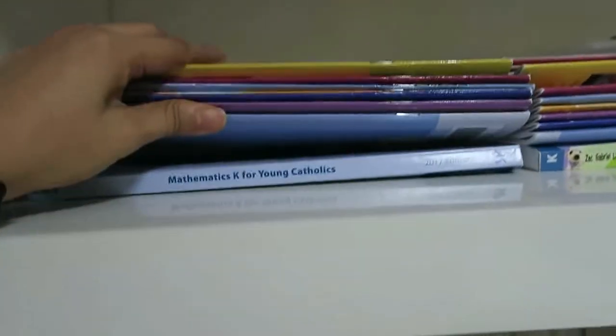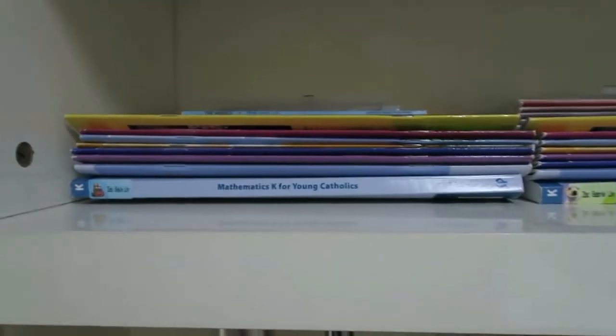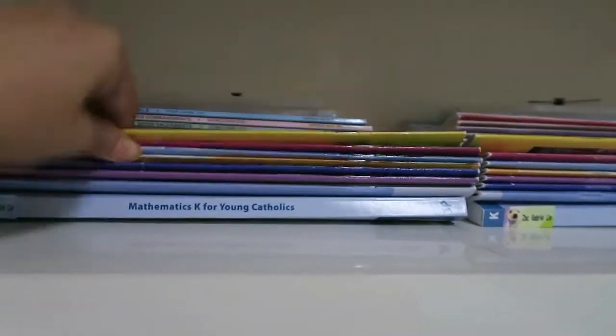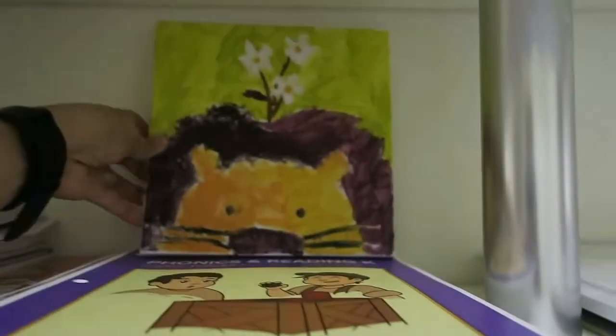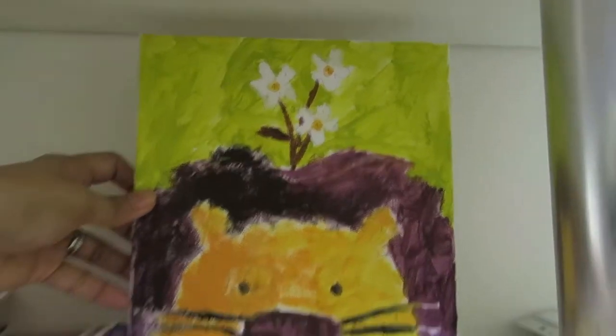On this level we have their curriculum books — their math book, which I take out on MWF and put on their book divider, their science book, coloring books, and other materials we'll be using, also from Citon. I have a painting here by Zeb — a paint-by-numbers painting he did.